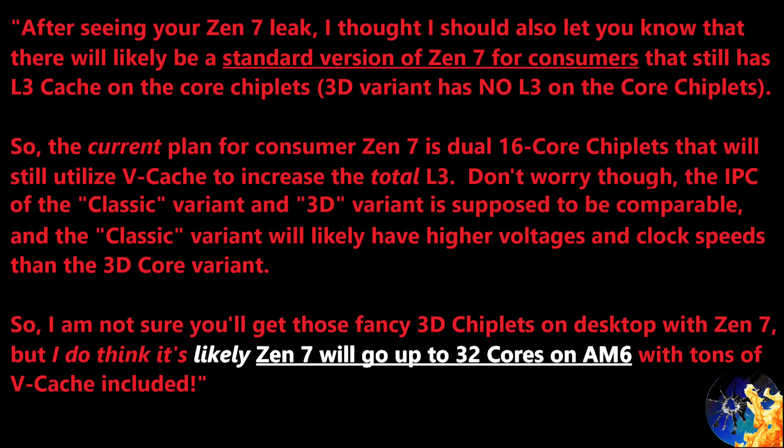With all those caveats in mind, let me put this quote on screen from one of my best AMD sources. After seeing my Zen 7 leak video, they reached out saying: 'After seeing your Zen 7 leak, I thought I should also let you know that there will likely be a standard version of Zen 7 for consumers — and Epic — that still has L3 cache on the core chiplets. The 3D variant does have no L3 on the core chiplets themselves. The current plan for Zen 7 is dual 16-core chiplets that will still utilize VCache to increase total L3.' The classic variant and 3D variant IPC are supposed to be comparable, but the classic variant will likely have higher voltages and clock speeds.